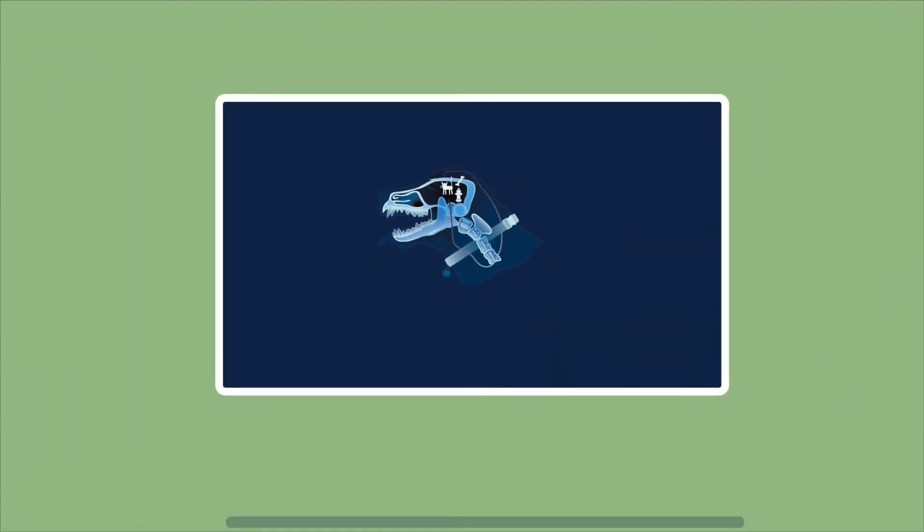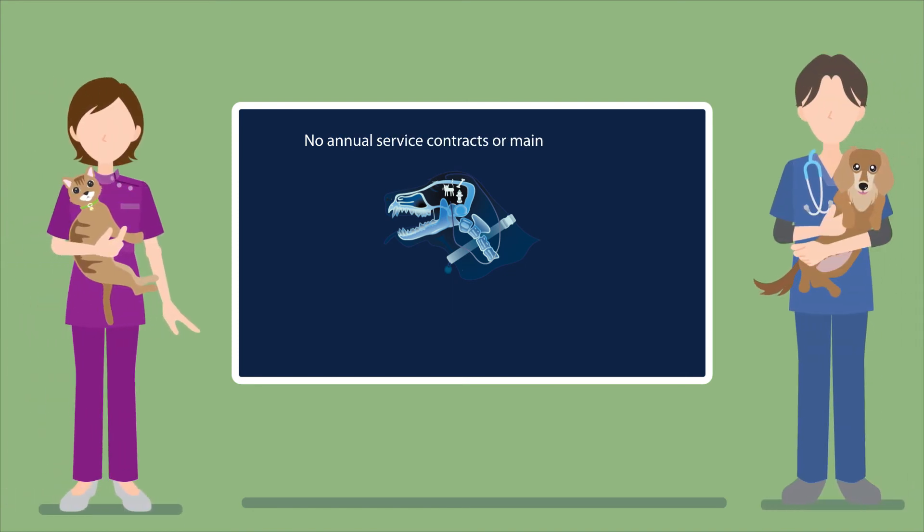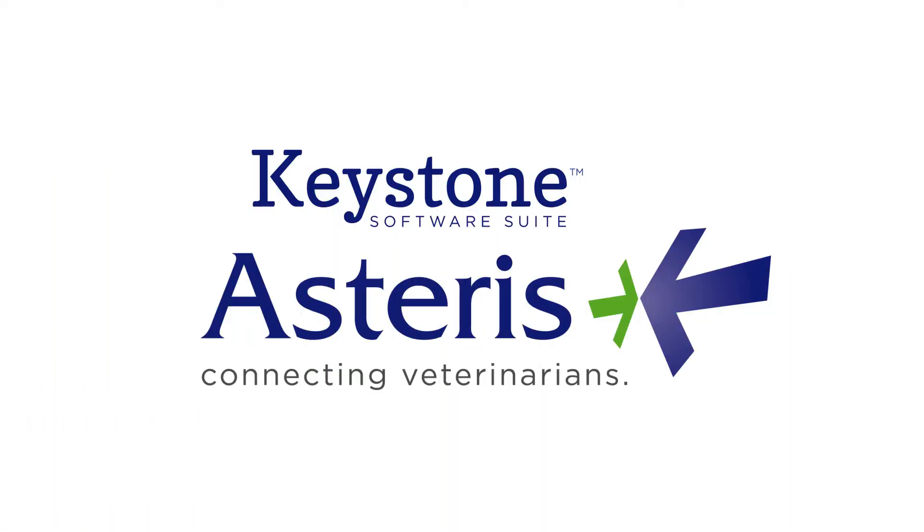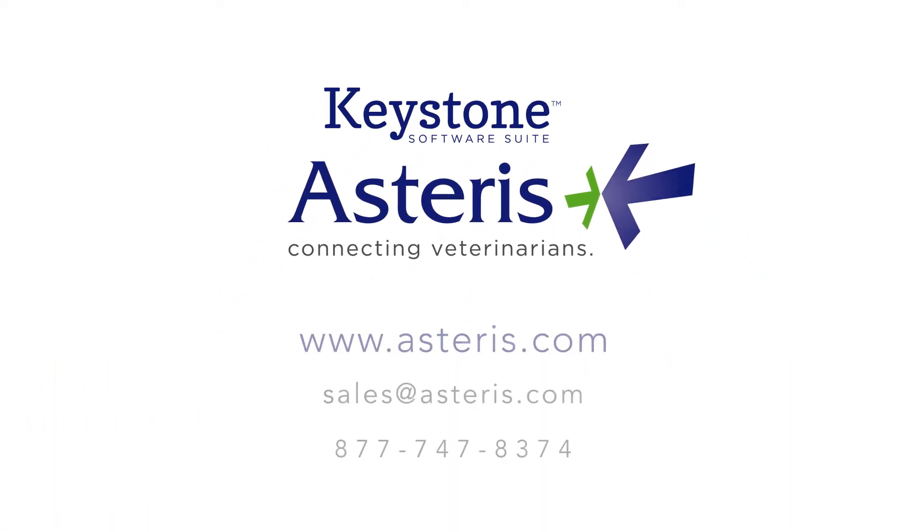With a pay-as-you-go service model, there are no annual service contracts or maintenance fees, and no additional costs for software updates and upgrades. There's even a no-risk money-back guarantee. Stop spending precious time on a computer and get back to doing what you love with Asteris Keystone.